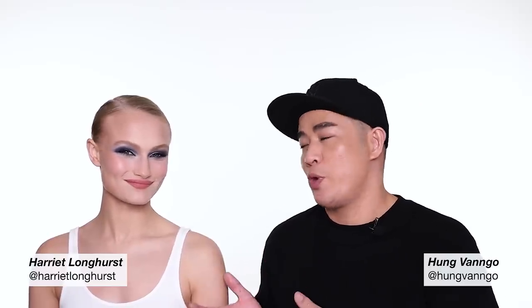Hey guys, this is Hung Van Gogh. Welcome to my YouTube channel. Today I invite a beautiful hero coming back to the channel to create another makeup look for you. I love her face. Last time when I did a video I looked at it and said, my gosh, her face is so gorgeous. I have to have her back. Here she is.